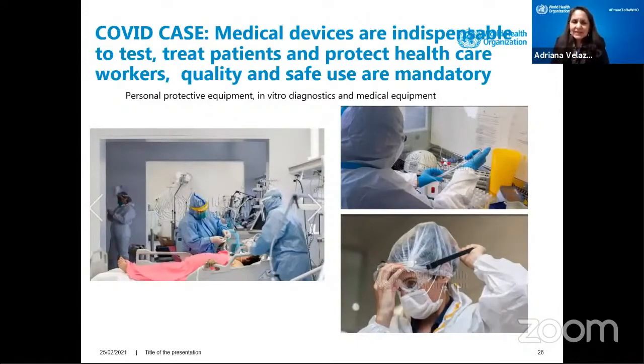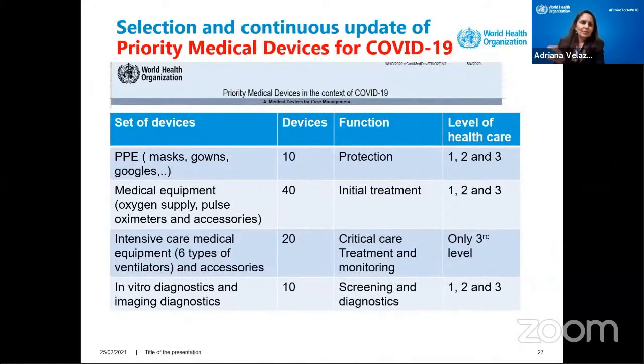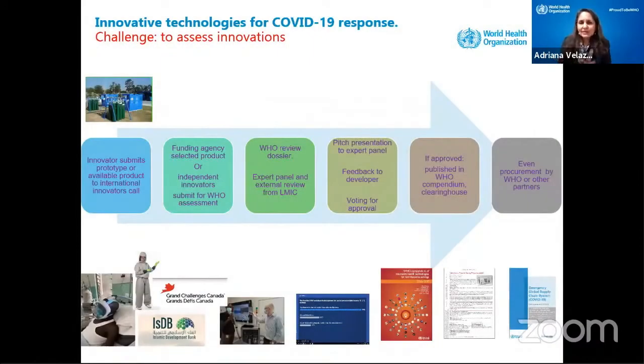When COVID arrived, we said we need to define what are those devices needed for testing, to treat patients, and to protect healthcare workers — and what is the quality and level of use required. For PPE, which ones do we need and at which levels of care? Where are the medical equipment needs — the intensive care ventilators, the high-flow nasal cannula, the in-vitro diagnostics, and all the imaging technology? We have received about 300 innovative technologies — we are assessing them, inviting them to do pitch presentations, and doing voting with an expert panel. We will launch the first phase of the Compendium of Innovative Technologies for COVID for low-resource settings.